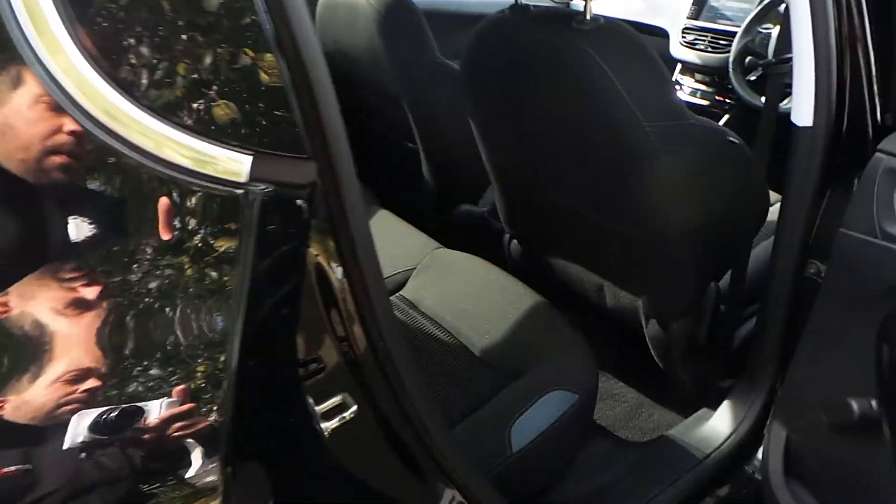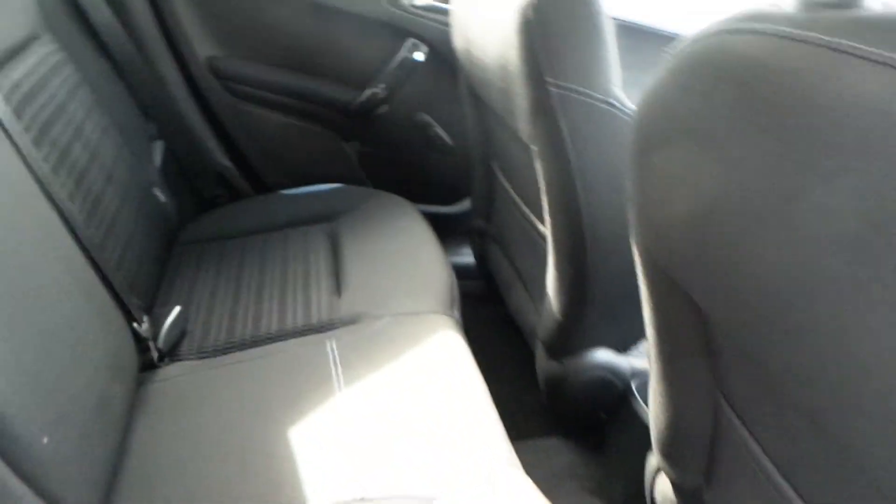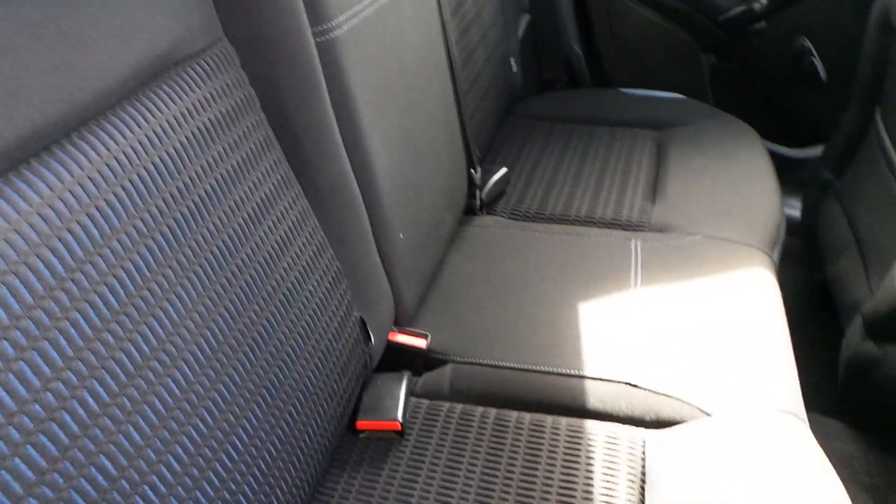Moving round to the rear of the car, you have rear pockets and speakers, complemented in a dark cloth upholstery. Isofix also comes as standard.